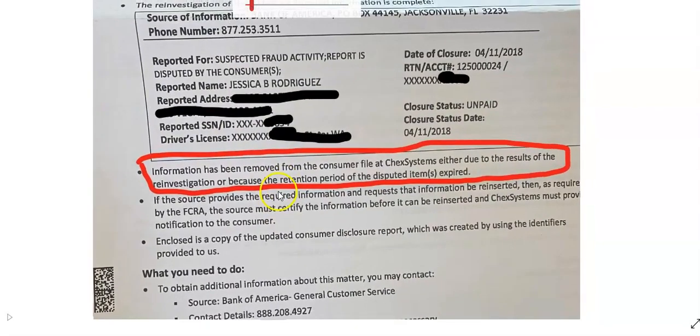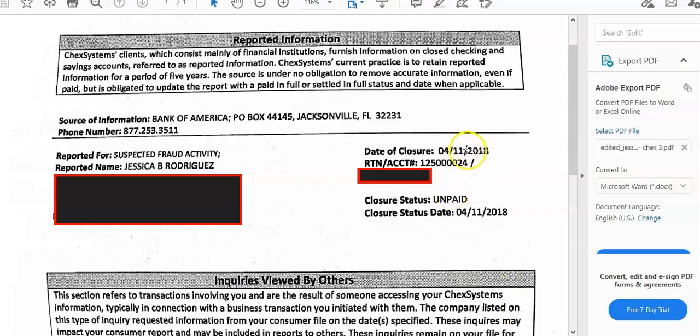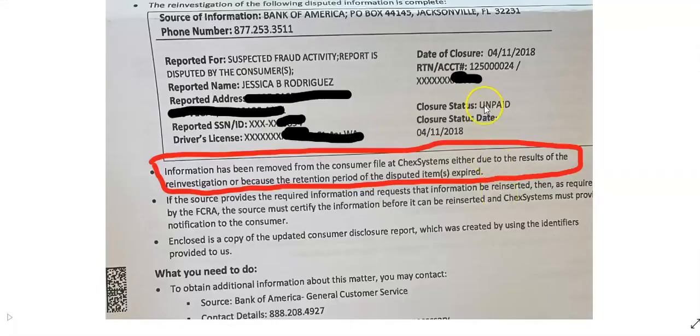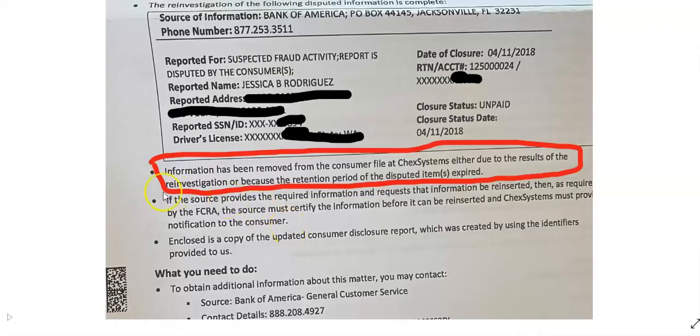Let me go ahead and blow this up for you. As you can see, same name, suspected fraud activity. I took out the account number, but here's the routing number, and you see the closure date: 4/11/2018. It's the same account — unpaid — and it says right here: 'Information has been removed from the consumer file. ChexSystems, either due to the results of the reinvestigation or because the retention period of the disputed item has expired.'